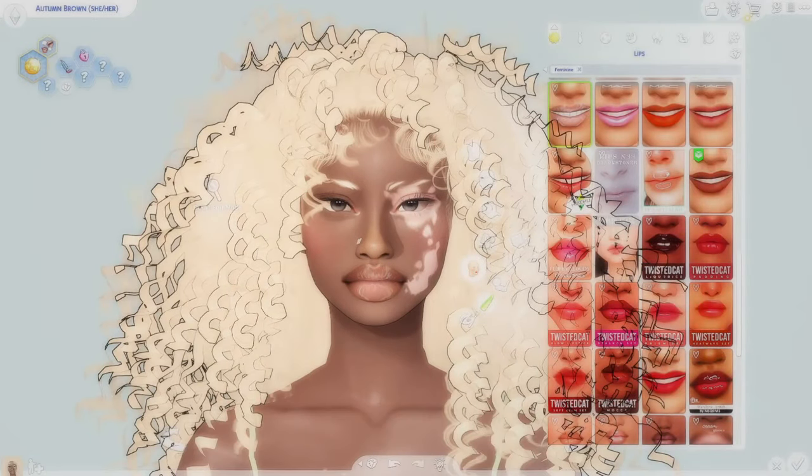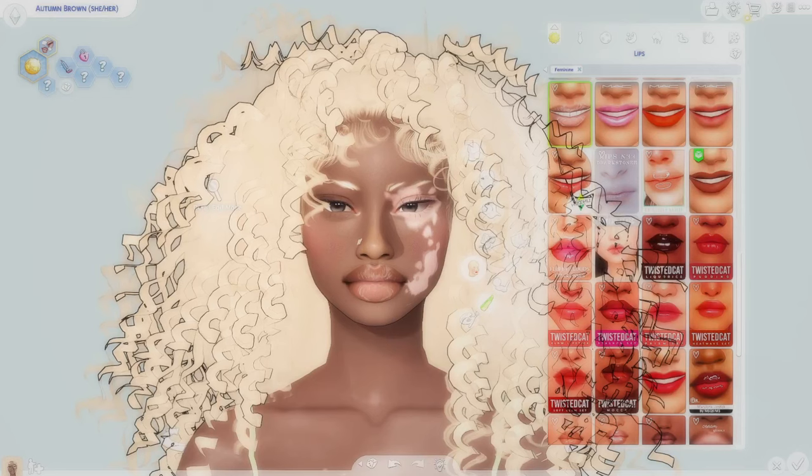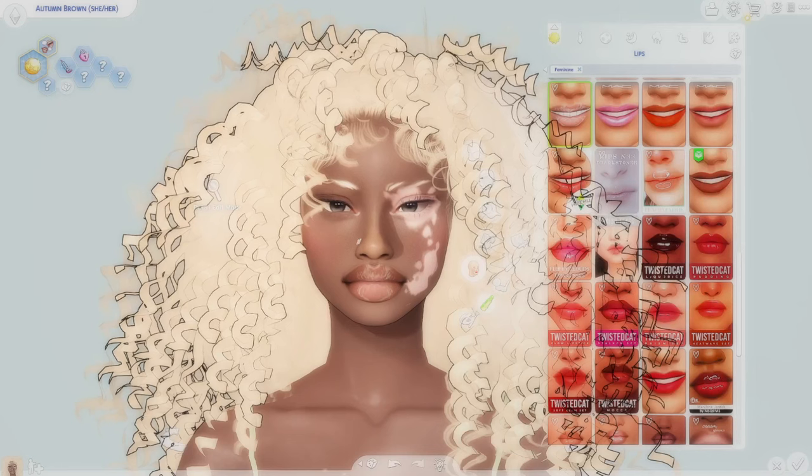My top five lip glosses or lip details — this is for y'all. I'm going to give all of the secrets on how I make my Sims' lips look so luscious and plump and juicy and thick.